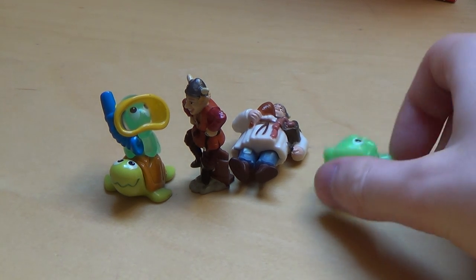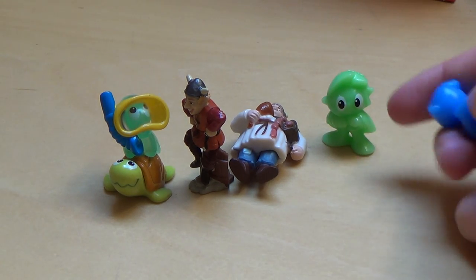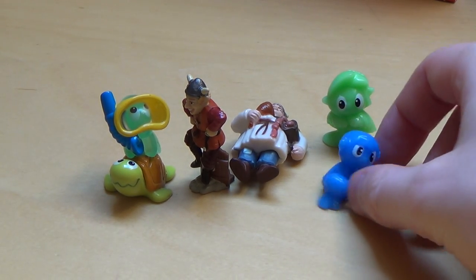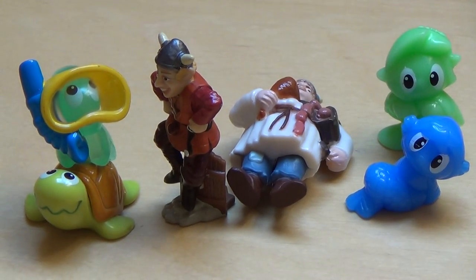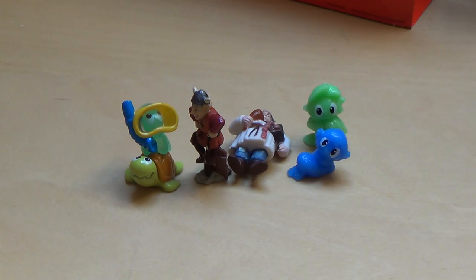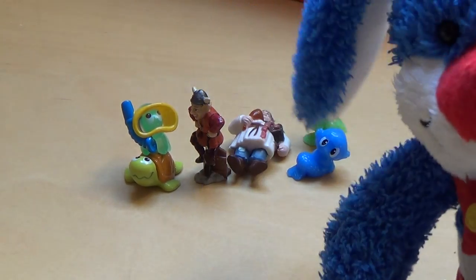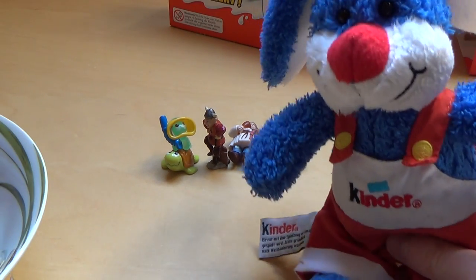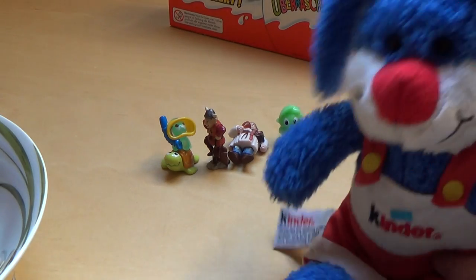There are other chocolate egg producers where you get very tiny toys and the capsule is basically empty. But Kinder always uses this space — that's why Kinder is number one. The Professor is a big Kinder fan. How did you guess?